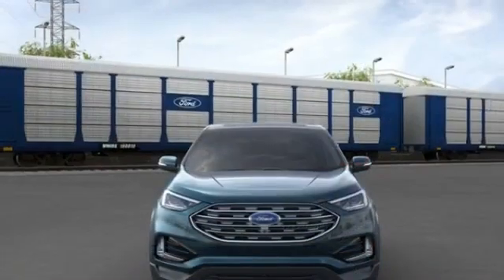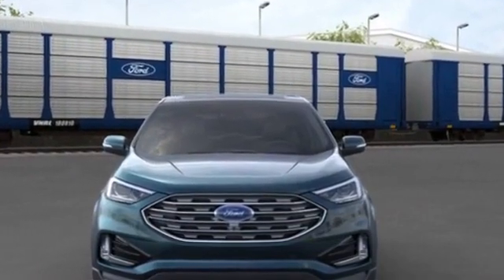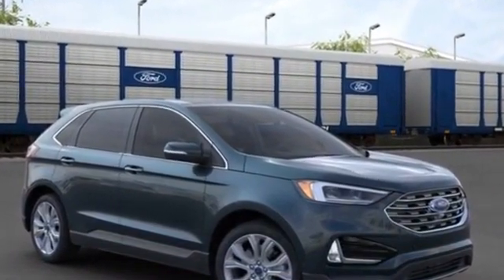adjustable steering wheel, traction control, universal garage door opener, power side view mirrors, variable speed intermittent wipers, alarm system, air conditioning, ABS.